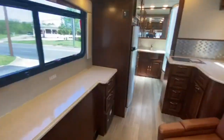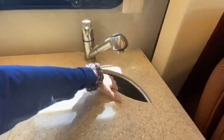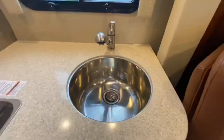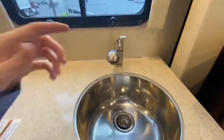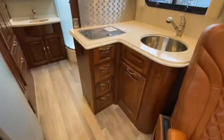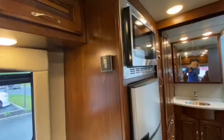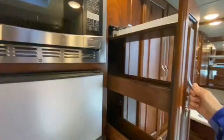Into the kitchen. We have more solid surface countertops, a stainless steel bowl sink, pull-out faucet, and cabinetry above and below. We have our refrigerator and convection microwave, and then our pull-out pantry located just right next door.